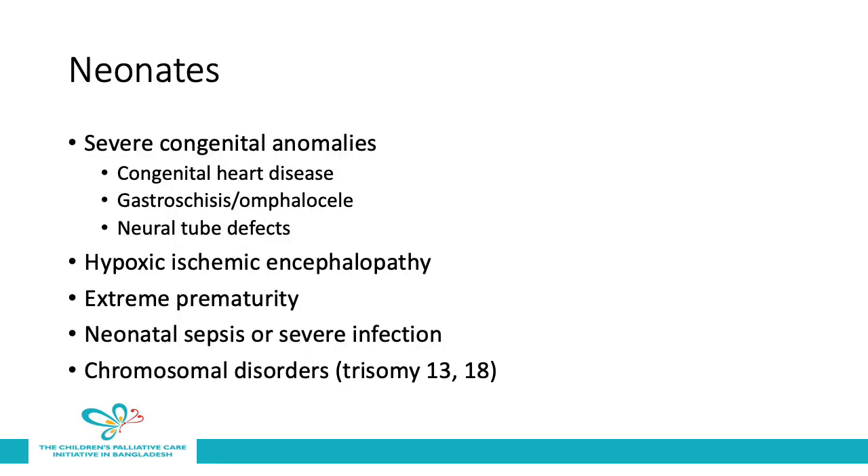If we think about neonates who are in hospital, these are some of the common issues that may indicate a need for palliative care: severe congenital anomalies including congenital heart disease, gastroschisis, omphalocele, and neural tube defects; hypoxic ischemic encephalopathy; extreme prematurity; neonatal sepsis or severe infection; and chromosomal disorders including trisomy 13 and 18.